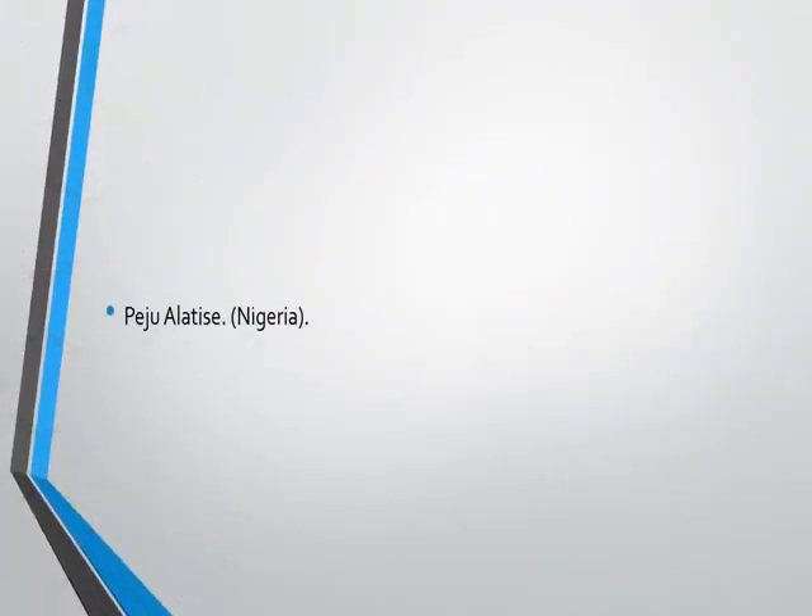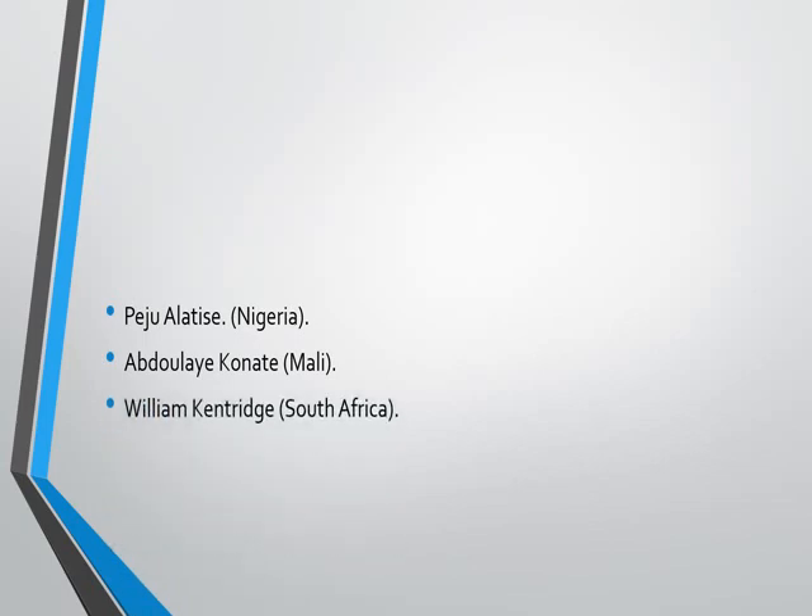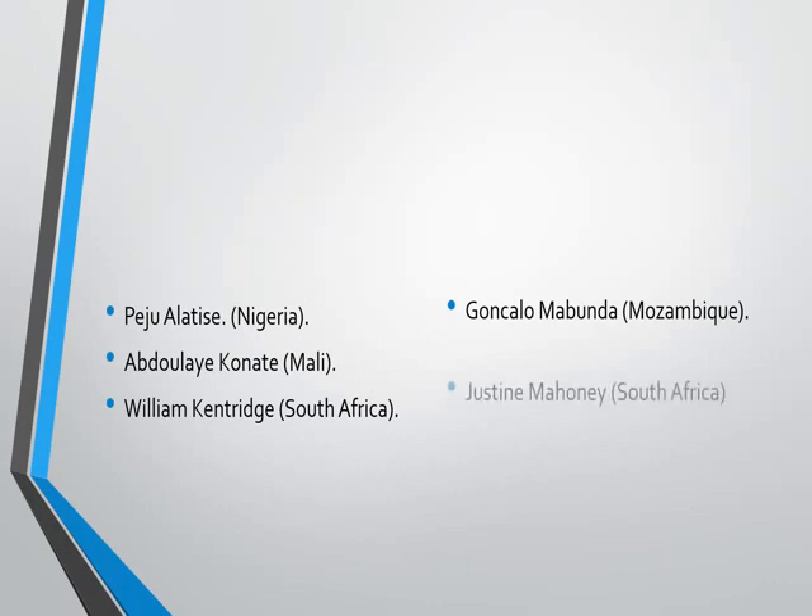Other visual artists include: Peju Alatise, a Nigerian visual artist; Abdulai Kunati from Mali; William Kendrit; Goncalo Mabunda; and Justine Mahoney from South Africa. I'll encourage you to go through the internet to search for the histories of these people. I hope you can identify with some of these pictures.